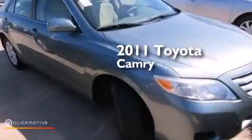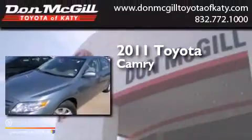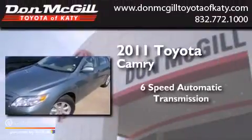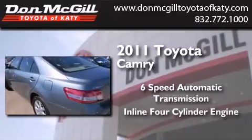This is a certified pre-owned 2011 Toyota Camry. This four-door sedan has a six-speed automatic transmission and an inline four-cylinder engine.